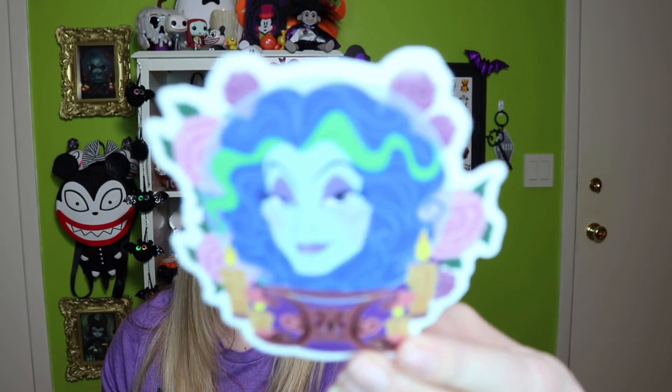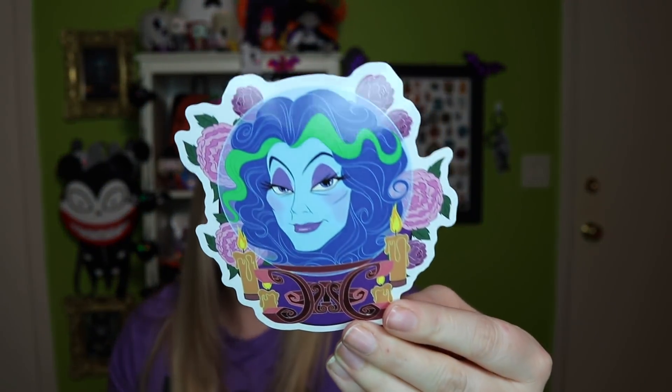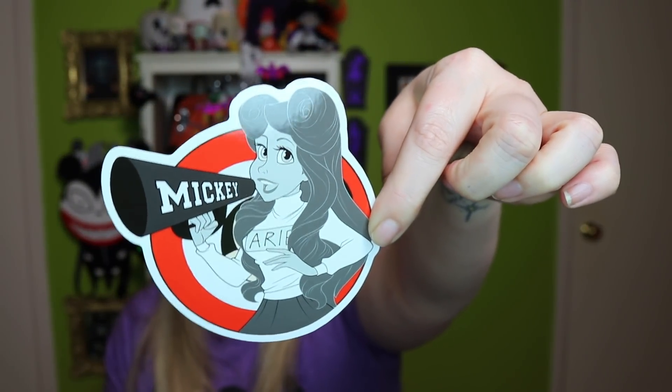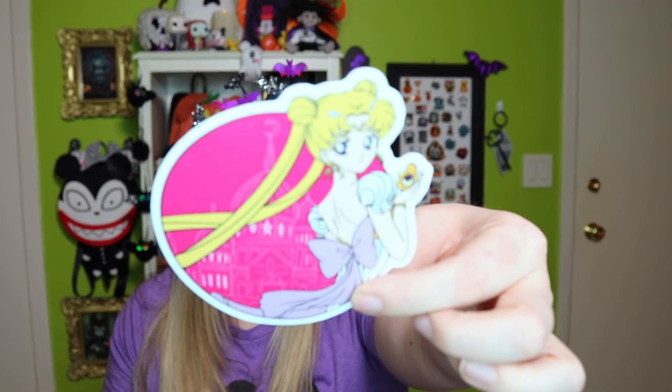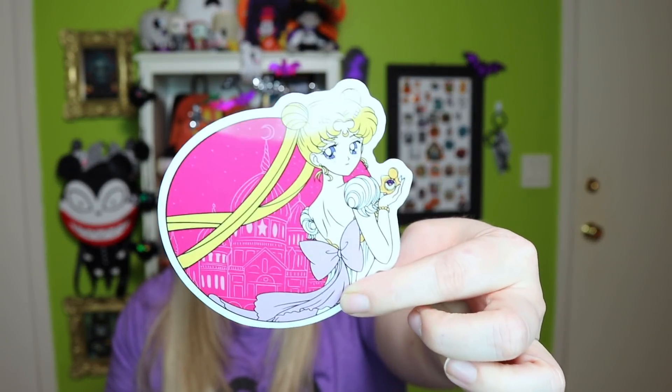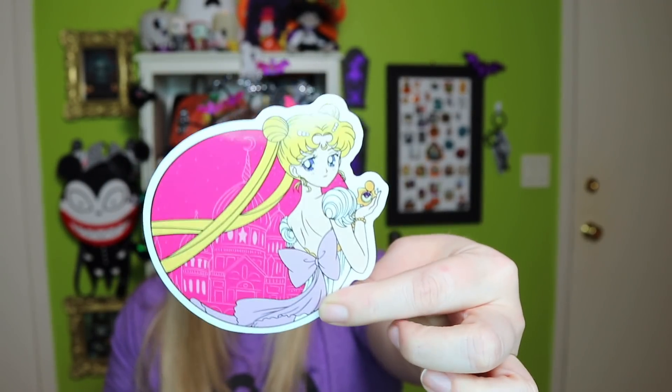She also included some stickers, which was super kind — these are her pin designs in sticker form. She sent over a Madam Leota — how stunning is Madam Leota — and Ariel in a traditional Mickey Mouse Club outfit. I do have the pin to this, and I love it. And then also what I think is a Sailor Moon design. I don't watch the show, so if it's not, please correct me down below.